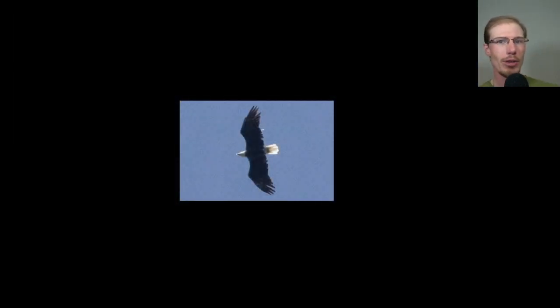Here we have an adult bald eagle gliding high overhead. It was a bit slow in the morning for raptors in general, but in the afternoon it did pick up a little bit and the cloud cover helped us. We had small numbers of ospreys and bald eagles that were high altitude like this, just gliding overhead.